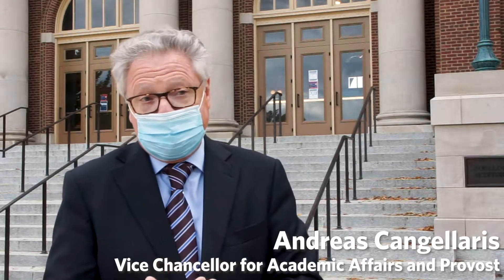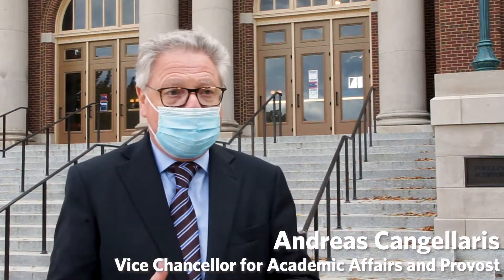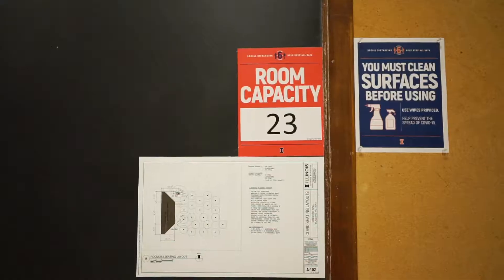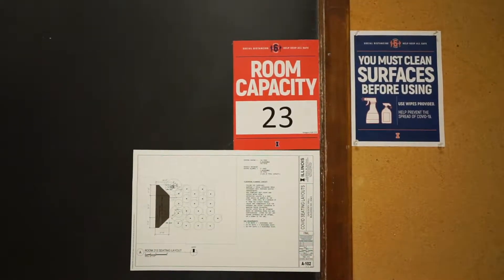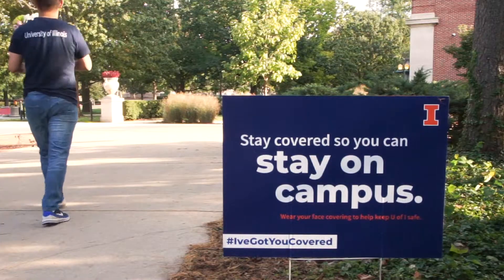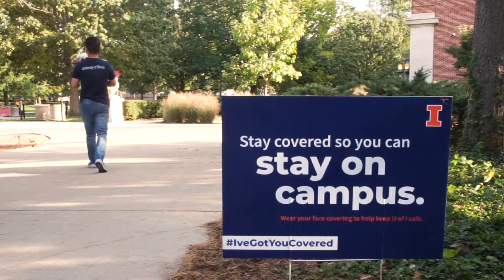How do you try to keep everyone as safe as possible, especially when engaging them in classrooms? And most importantly, how do we make sure the community comes back and is provided with enough support in terms of PPEs and carefully designed spaces to be able to do that?